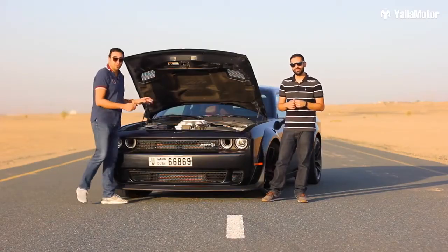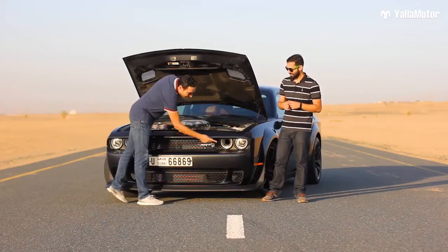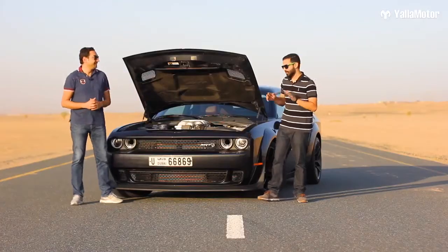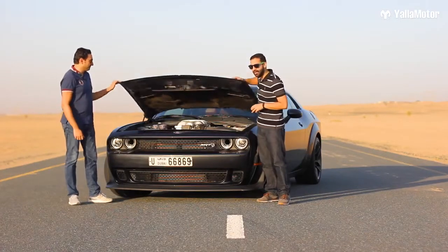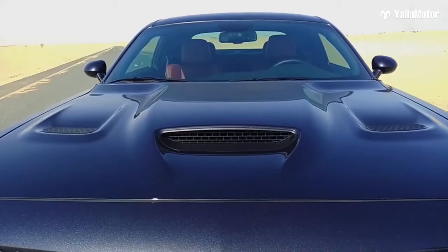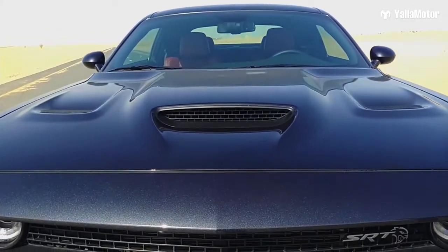To help this engine breathe, they fitted an air intake vent right here in the front headlights, and to help this huge engine cool down, we have three functional vents on the hood.